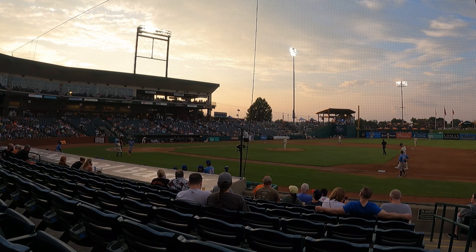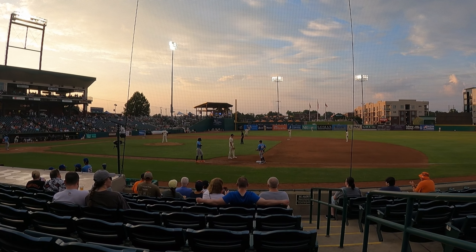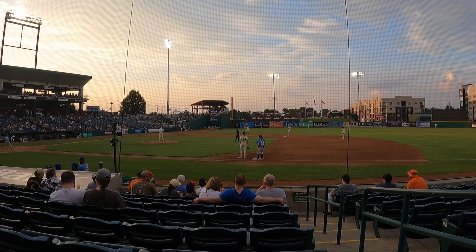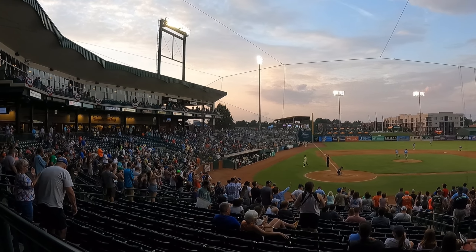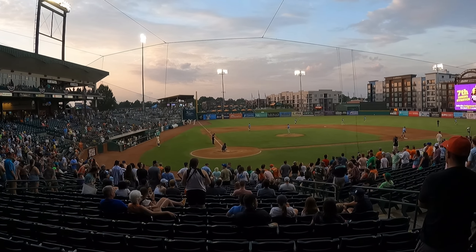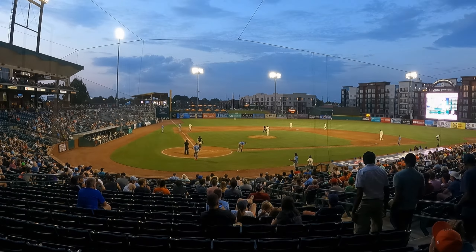The entertainment between innings was kind of lackluster — they didn't really have that much to offer. The mascot was also kind of lackluster because you didn't really see him. One thing I did think was nice though was during the seventh inning stretch, it seemed like everybody took part in singing 'Take Me Out to the Ball Game' and getting up and stretching around. So for entertainment, I'll give it an 8 out of 10.